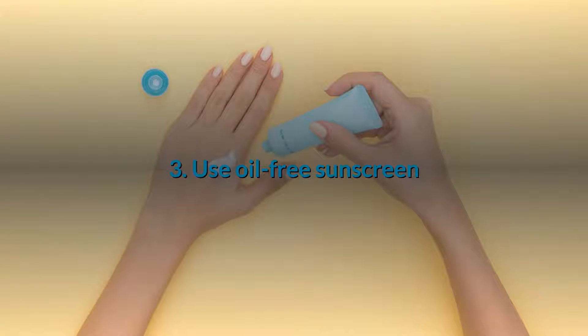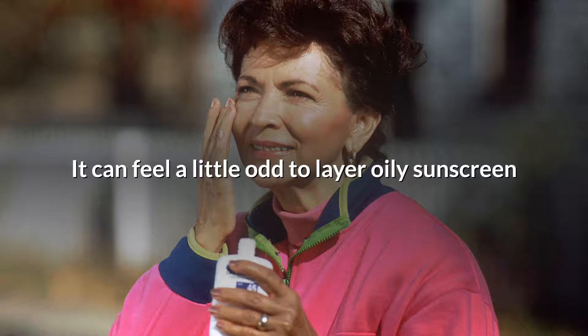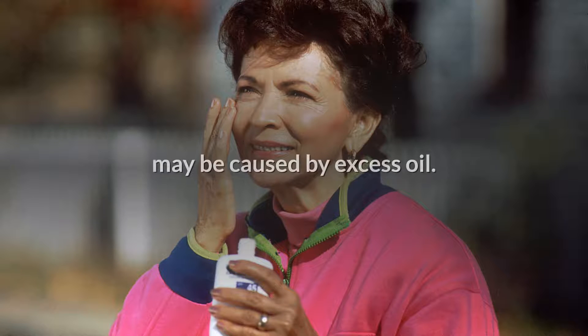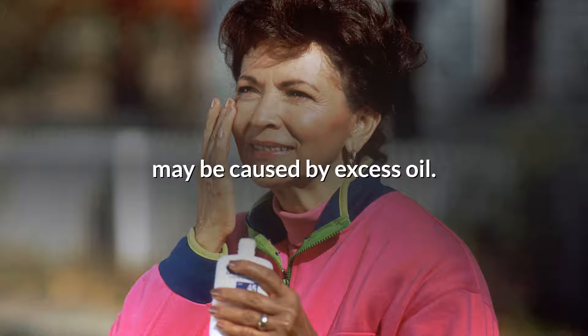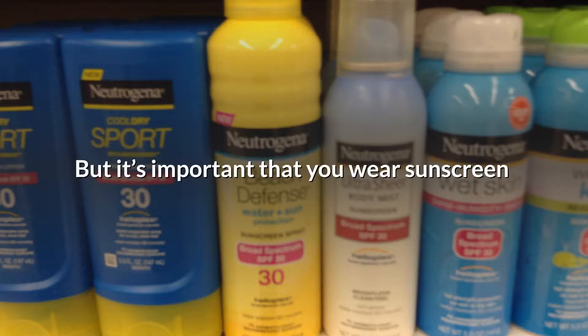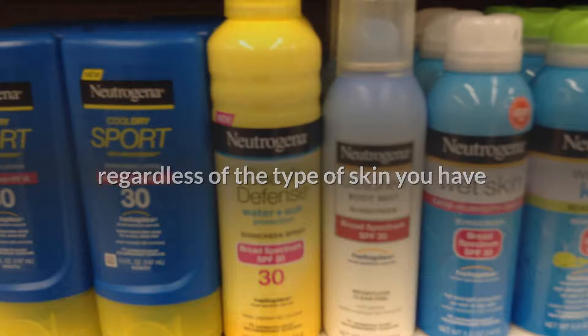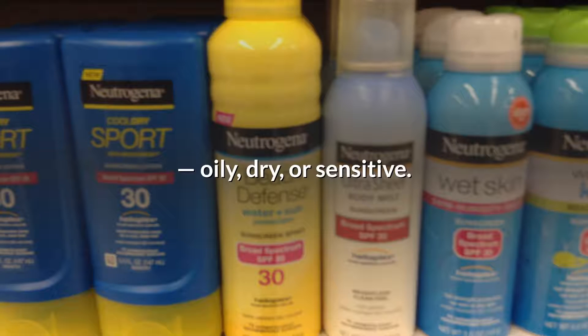3. Use oil-free sunscreen. It can feel a little odd to layer oily sunscreen on top of skin that's breaking out, which may be caused by excess oil. But it's important that you wear sunscreen regardless of the type of skin you have — oily, dry, or sensitive. Fortunately, there are some great oil-free options that will effectively block UVA and UVB rays.